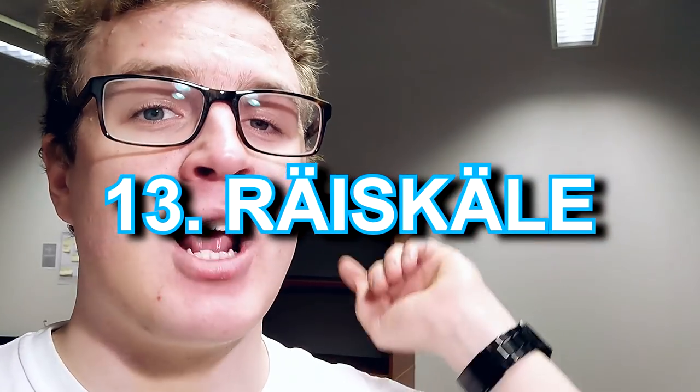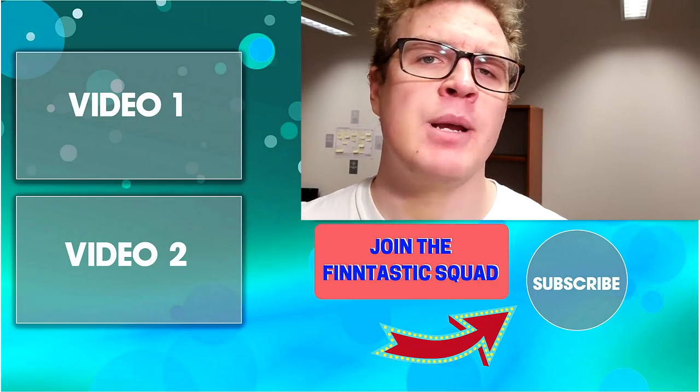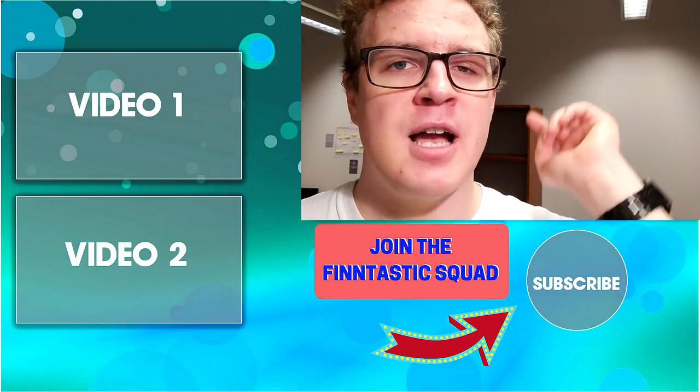Number thirteen and the last one: räiskäle. This is kind of like what people in America think of as a pancake, but much thinner — prepared on a frying pan. It's really easy to do: just mix flour, eggs, and milk, and fry it on both sides. It's served with jam and sometimes ice cream or whipped cream, and you can also roll it up and eat it that way. What is your favorite Finnish dessert? Let me know in the comments below, subscribe to join our Fintastic squad, and I'll see you next time!